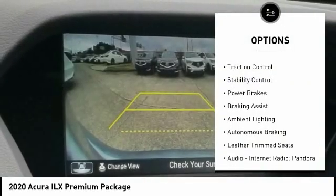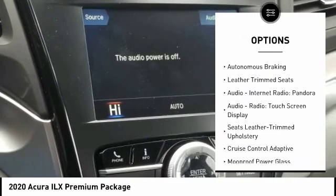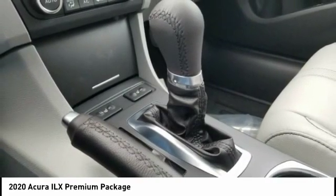Power windows with safety reverse, traction control, stability control, power brakes, braking assist, ambient lighting, autonomous braking, leather trim seats, audio, internet radio, Pandora, audio radio, touchscreen display.